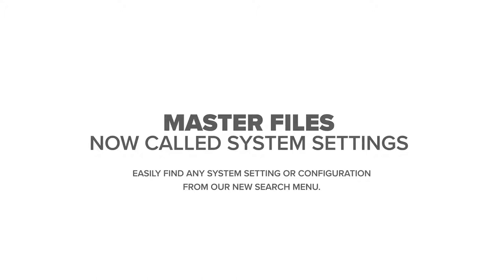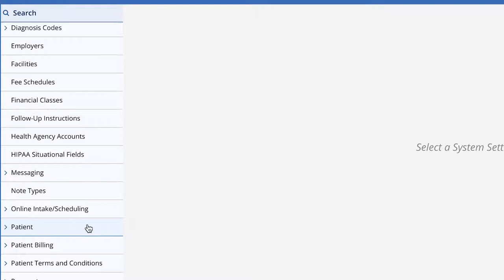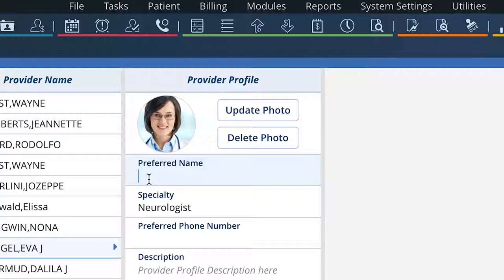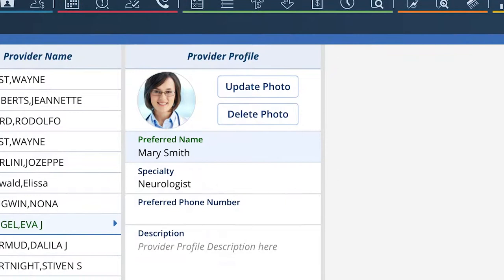We've enhanced our navigation from what was called master files to system settings. Advanced MD Pay and provider matching have been added. You can more easily search to find any system setting. The screens offer a more seamless experience with faster performance and easier usability.